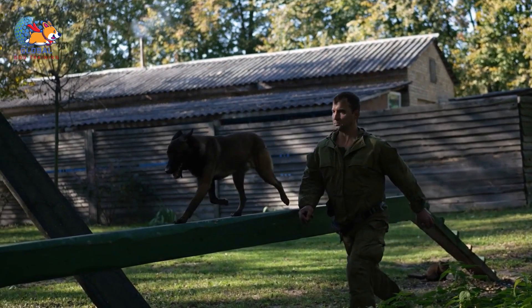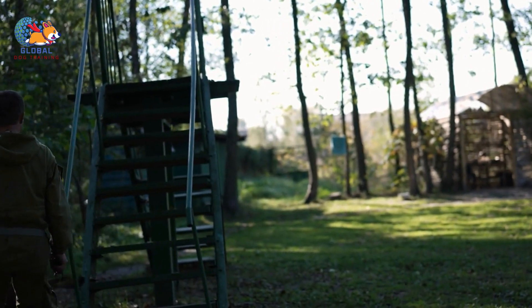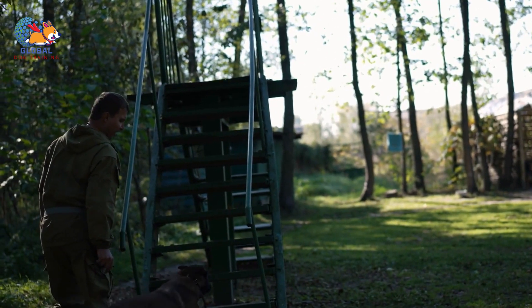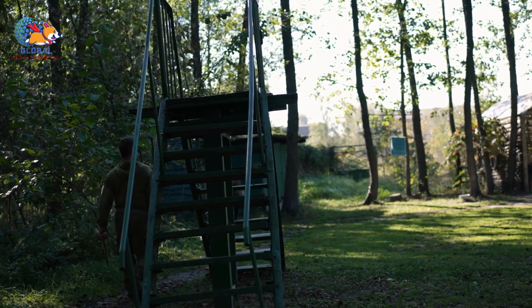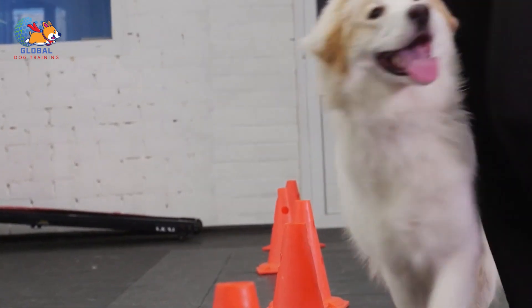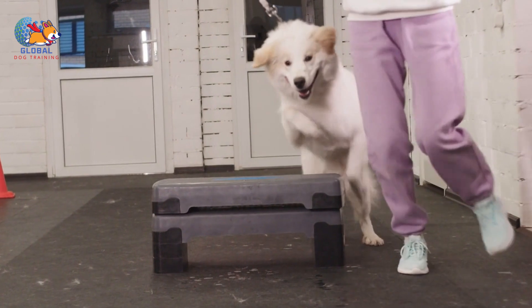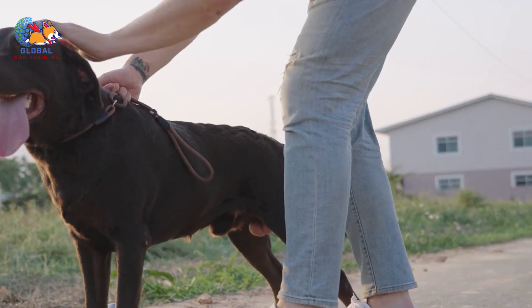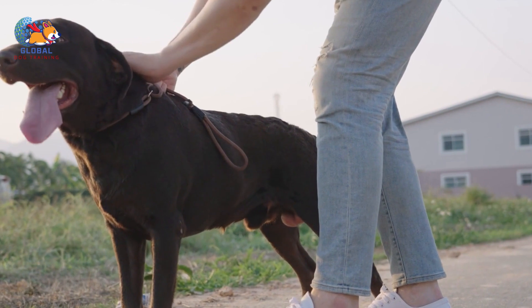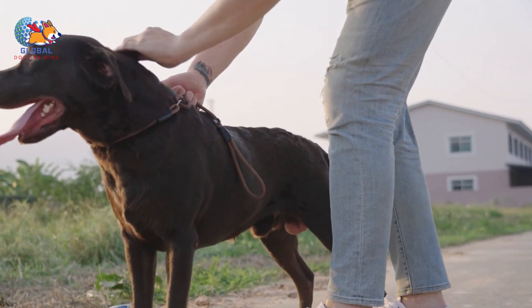Tip 9: Prevent your dog from jumping on guests. Preventing your dog from jumping on guests requires consistent effort and cooperation from everyone in your household. Other family members, guests, and even passers-by can unintentionally reinforce the behavior if they respond to your dog's jumping with attention or affection. To effectively tackle this issue, implement management techniques that limit your dog's opportunities to jump. One effective strategy is to keep your dog on a leash when guests are around, giving you better control over their movements. If your dog is crate-trained, placing them in their crate before guests arrive can also be an effective way to keep them away from the door.